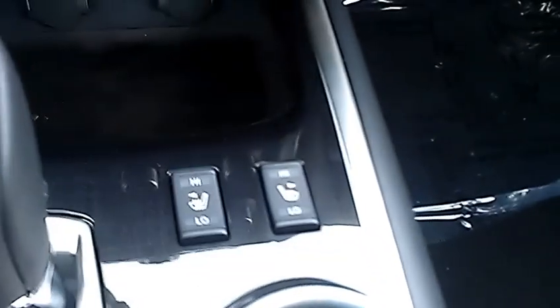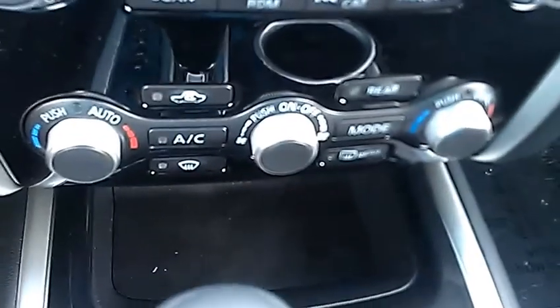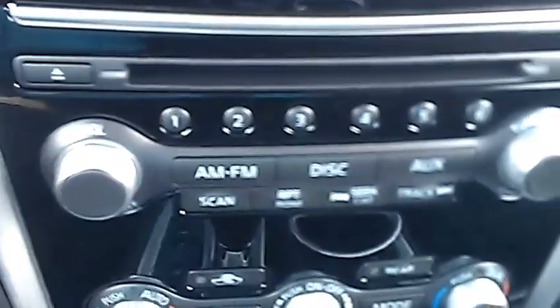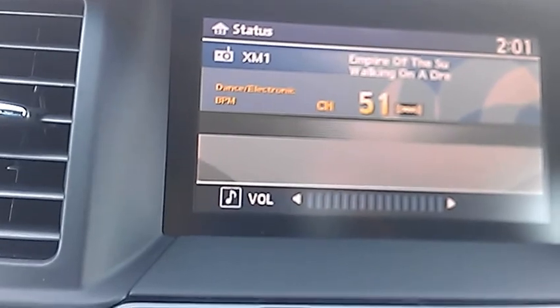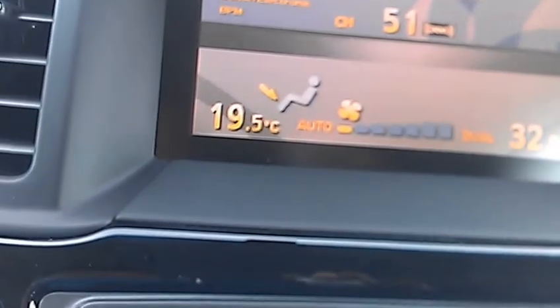Down here you've got heated seats with high and low settings for both front driver and passenger. You've got dual climate control, so the driver can have it their way and the passenger can have it their way as well. You've got your CD player, AM, FM, all that great stuff. Up here that'll display my music and what channel I'm listening to, and it'll show me my temperature and the dual climate settings.